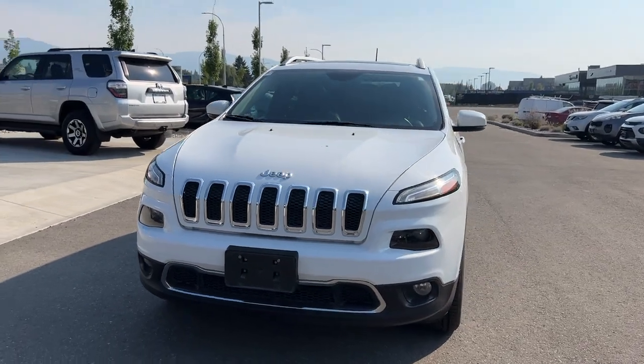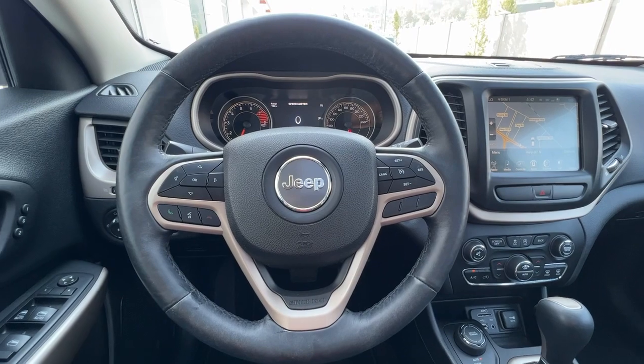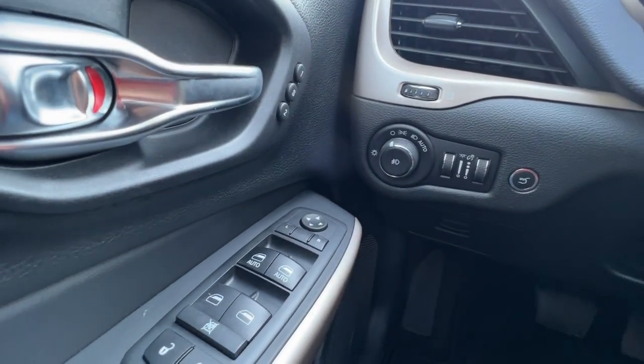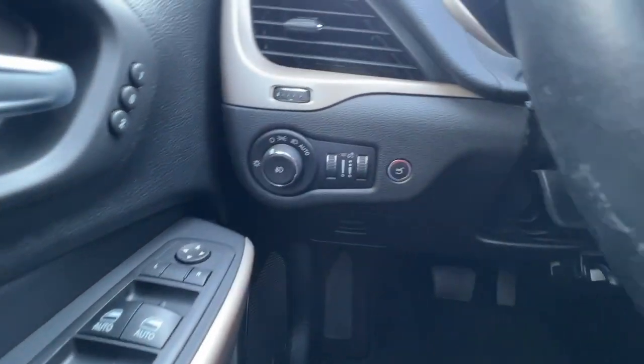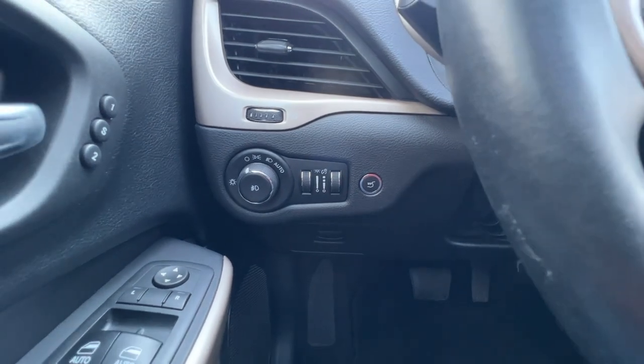Inside we have some great features too, so let's hop right in and check it out. Jumping inside, we've got a ton of great features — right there we've got our memory settings for our power driver's seat, our power locks, windows and mirrors, and right in here you're going to find your light controls as well as your power lift gate.